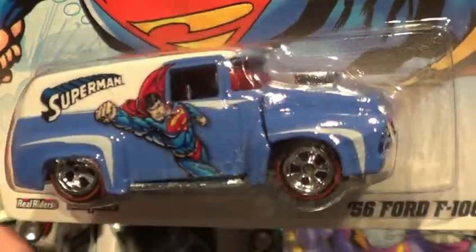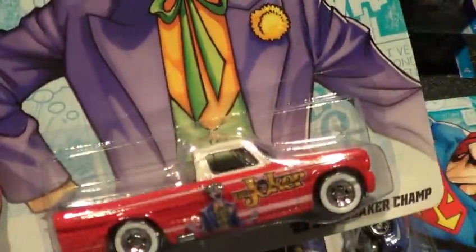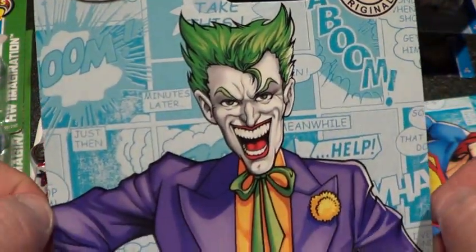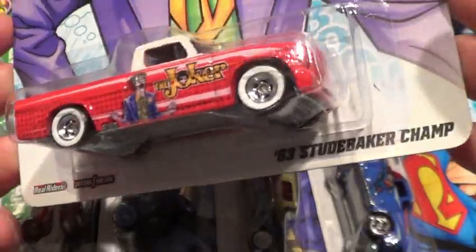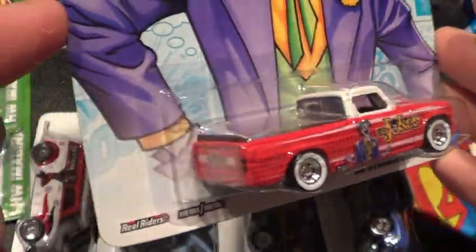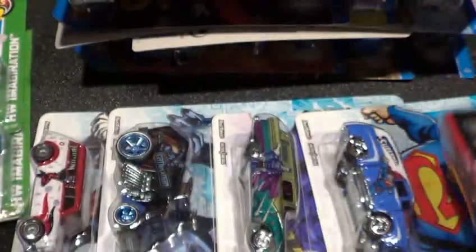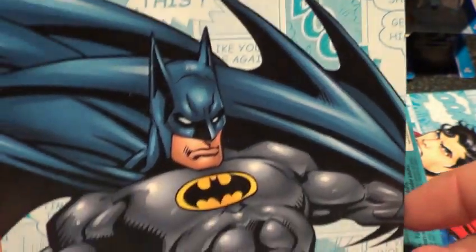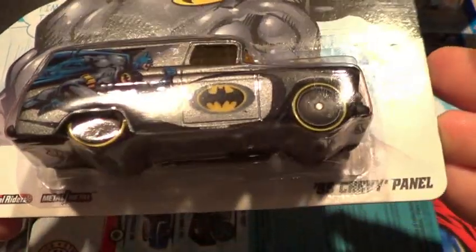I see that they went back with the opening hood casting again — I thought they had gotten rid of it and just closed the hood on it. And here we go with the Joker. All you people that have seen these know that I am saving the best for last as far as castings. This whole set's awesome — I love it. The '63 Studebaker Champ, nice little truck. Last but not least is the Batman — this is the one everybody really wanted. It is the '55 Chevy Panel.